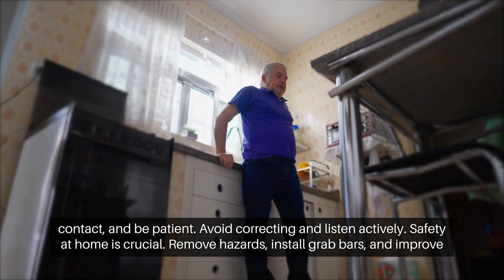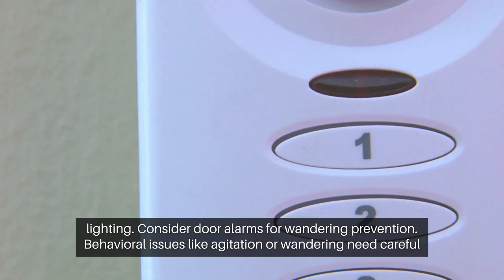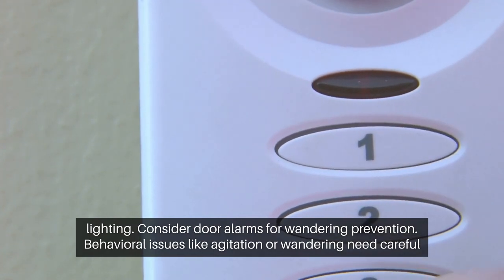Safety at home is crucial. Remove hazards, install grab bars, and improve lighting. Consider door alarms for wandering prevention.